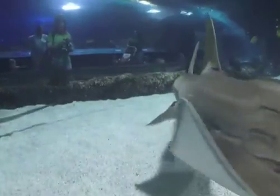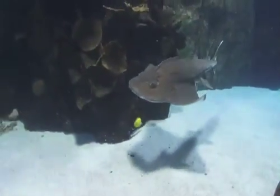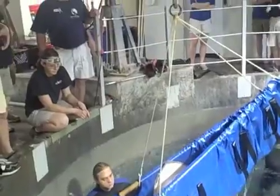Each year we perform a biannual physical on Sweet Pea and Scooter to help us learn more about these two awesome creatures. Yesterday we did our semi-annual medical examination of our two shark rays, Sweet Pea and Scooter. This process entailed us bringing them in from the main exhibit, the Surrounded by Sharks exhibit, taking them into the acclimation pool where we could individually hoist them up into a smaller examination pool so that our vet team could do the examination.